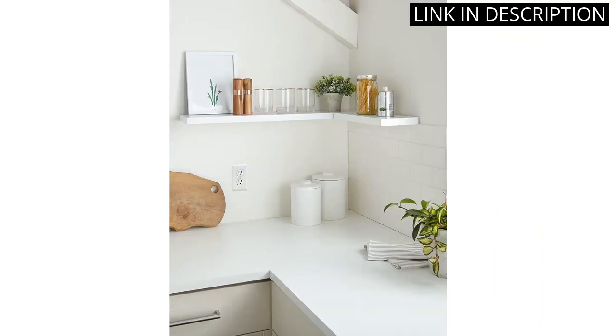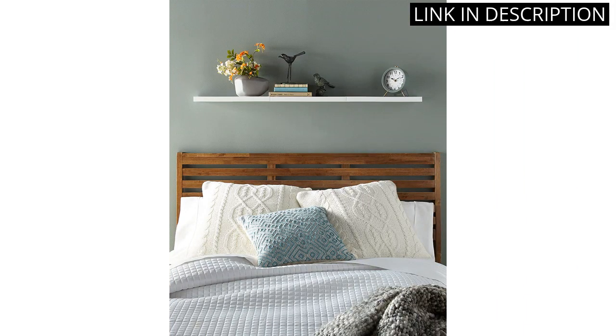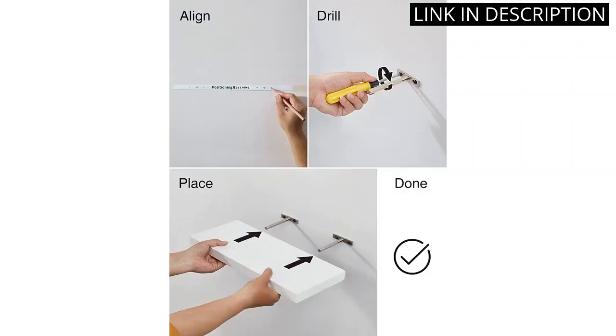The shelves also have a 22 lb capacity, making them sturdy enough to hold heavier items. Installation was a breeze, and the set of three shelves was the perfect addition to my home decor. I highly recommend the Beka Floating Shelves for anyone looking to spruce up their living space.